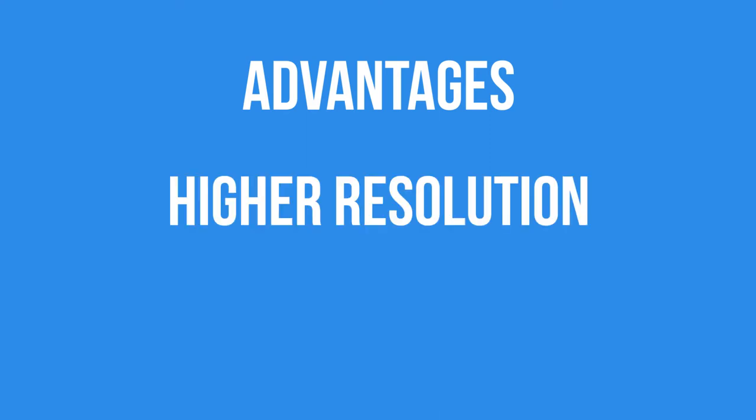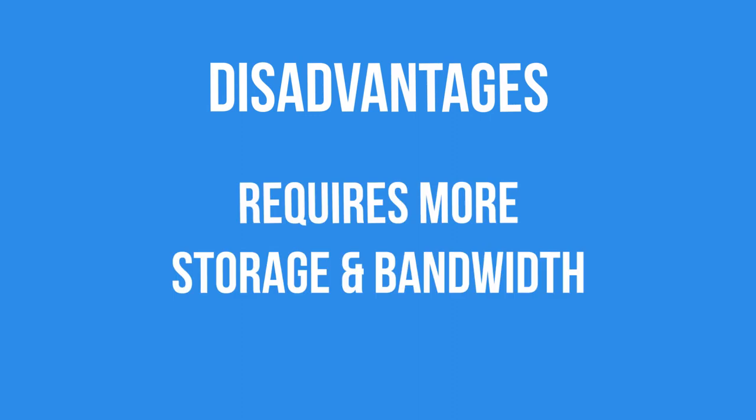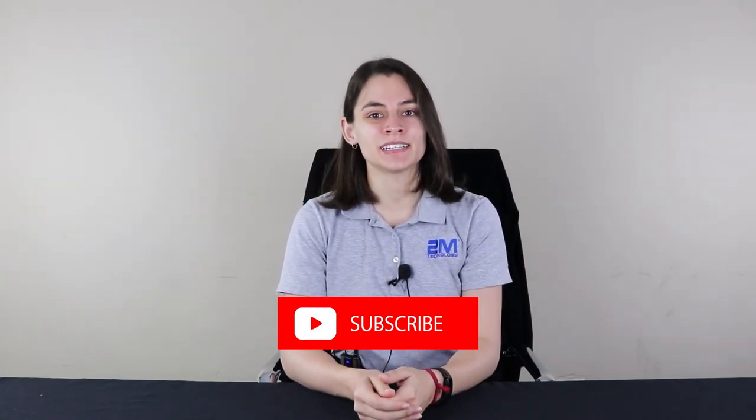Well, that is all for this video. Just for a short recap: the advantages of using 4K cameras are better resolution so you will not have to deal with blurry footage, and a wider field of view so you won't have to spend more money on extra cameras. The disadvantage is that 4K cameras require more storage space and bandwidth because of their higher resolution. I hope this video helped you understand 4K cameras a little bit better. If you have any questions, just leave them down below, and don't forget to like and subscribe.